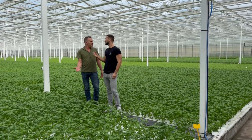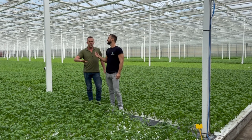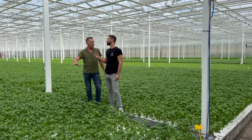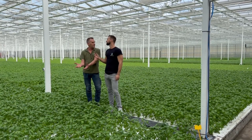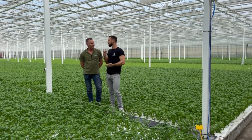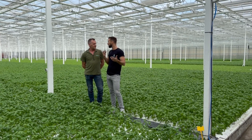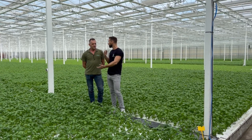Everybody needs oxygen, so also basil. And if you grow on water, the water becomes dead if you don't supply oxygen. In the ground it's different because you have oxygen in the ground; in the water you don't — so you have to add it. If you don't have oxygen in the water, you could have algae blooms, and that's going to reduce the amount of oxygen and nutrients the plants get.